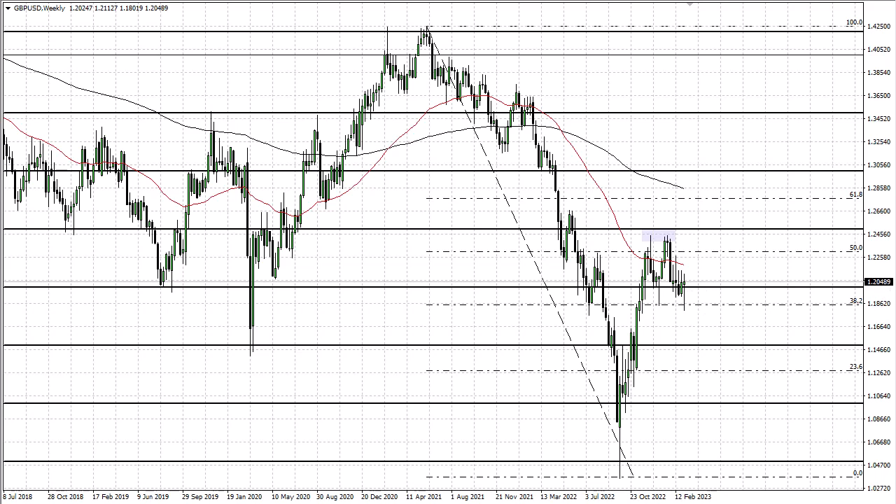Initially plunged during the week but then found a little bit of help on Friday after the jobs number. Jobs number days are a mess anyway, so I wouldn't read too much into it.